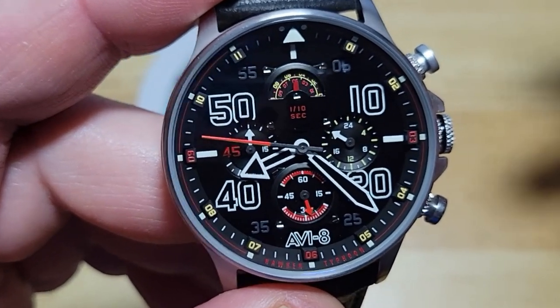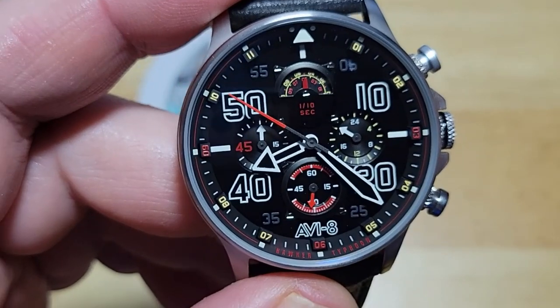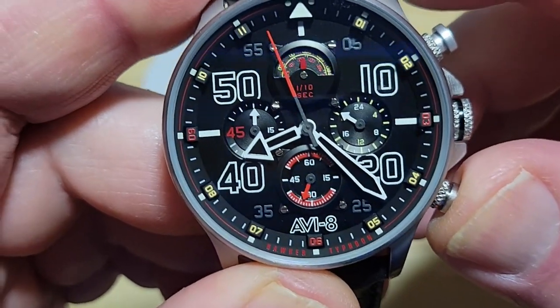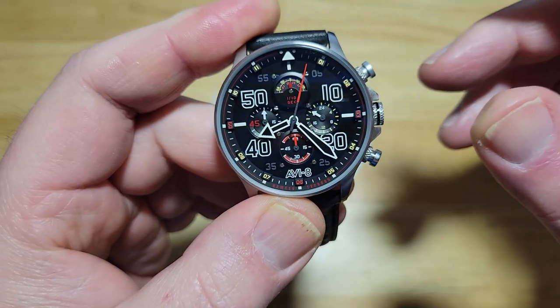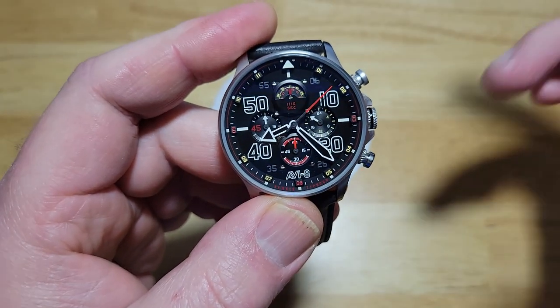To use it as a chronograph would probably be really hard — it's not meant to be like a professional chronograph, it's just kind of like a little gimmick in a way. So then you go ahead and stop it, and then you reset it, and it goes back. There you go. So that's it — no day or date, which is a little bit disappointing. I at least want my watches to have a day and a date, and this one does not.